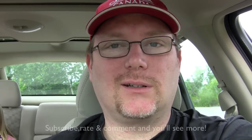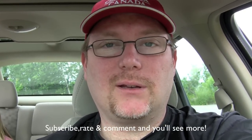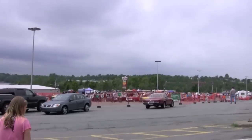Hey guys, we're just about to head out to a local car show. I'm taking the camera with me and I'm gonna take some footage of some really awesome looking cars, some hot rods and stuff. It may end up being a multi-part series, I don't know. But if you want to check out some of the cars I'm gonna be filming, keep watching. Alright, let's go!